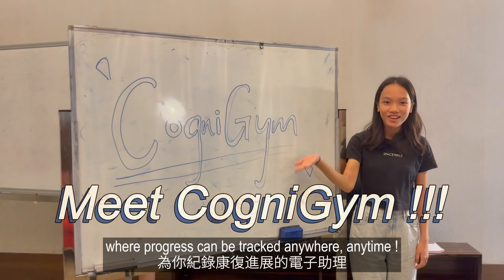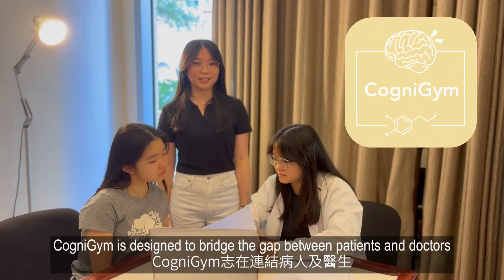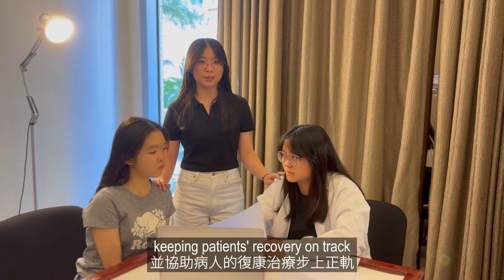Fear not. Meet Cognigem, where progress can be tracked anywhere, anytime. Cognigem is designed to bridge the gap between patients and doctors, keeping patient recovery on track.